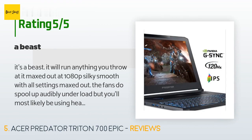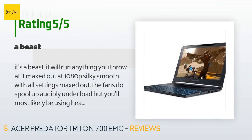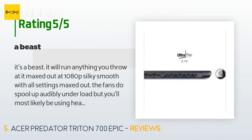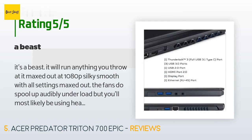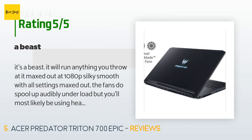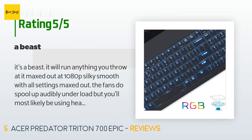A customer said: 'It's a beast — it will run anything you throw at it, maxed out at 1080p silky smooth. The fans do spool up audibly under load, but you'll most likely be using headphones with this anyway. The headphone jack puts out serious power — plug your headphones directly into the laptop jack and they will be plenty loud for gaming or anything else.'